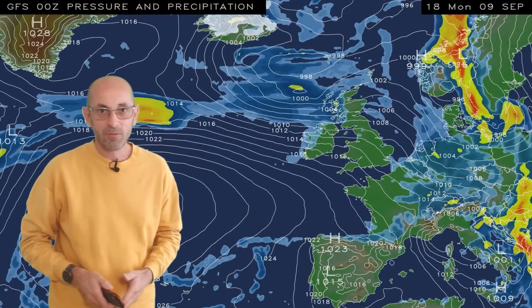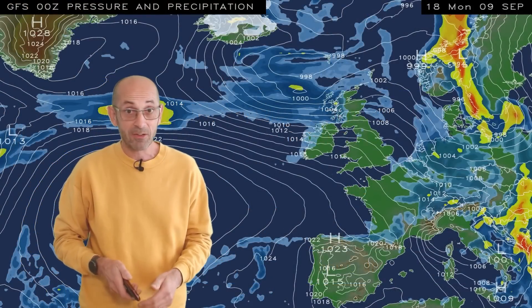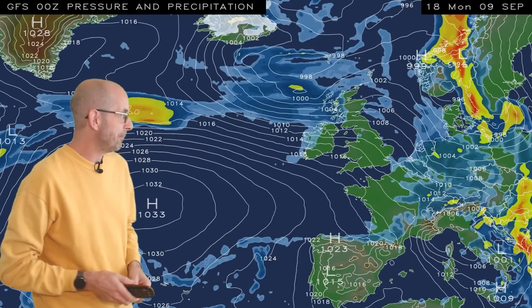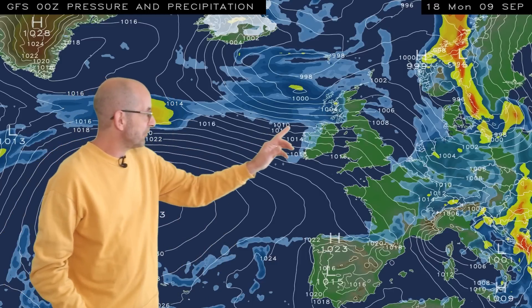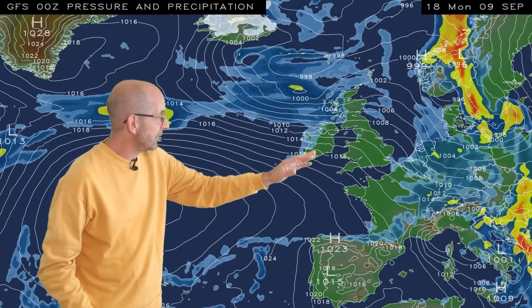As usual, I'll begin with the view across Europe and the North Atlantic. The animation runs from 18 GMT Monday the 9th of September. At the outset, there are some outbreaks of rain in the northwest, but it's dry in southern and central regions.